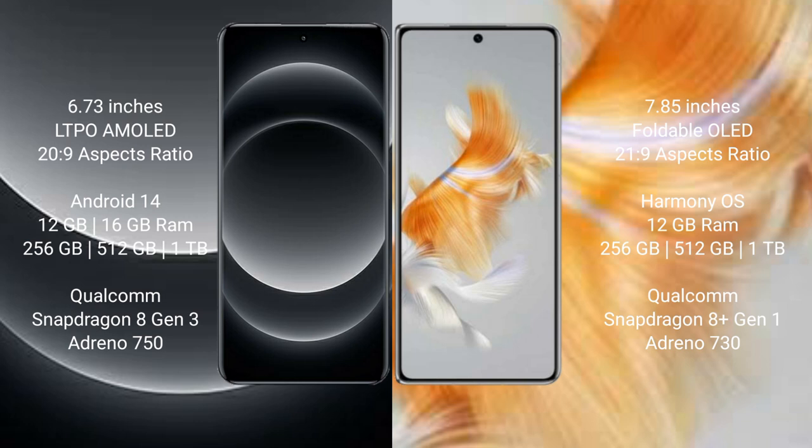Xiaomi 14 Ultra comes with 12GB or 16GB RAM and 256GB or 512GB internal storage, powered by the Qualcomm Snapdragon 8 Gen 3 processor and Adreno 750 GPU.